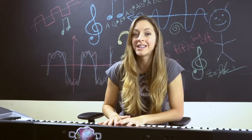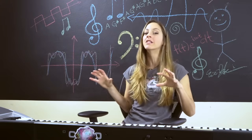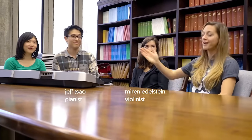The musical ability that's always fascinated me is perfect pitch. I want to dig into whether it can be learned. Hi, I'm Diana. You're watching Physics Girl. And I'm here at UCSD with three musicians — Mirren, Jeff, and Kat.